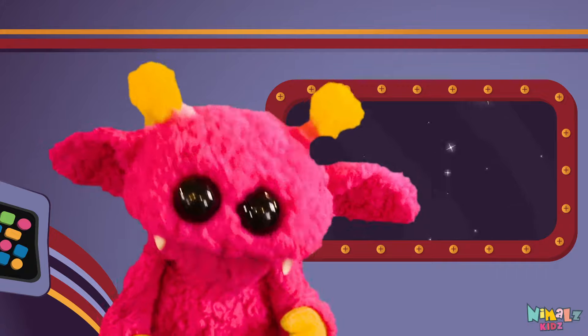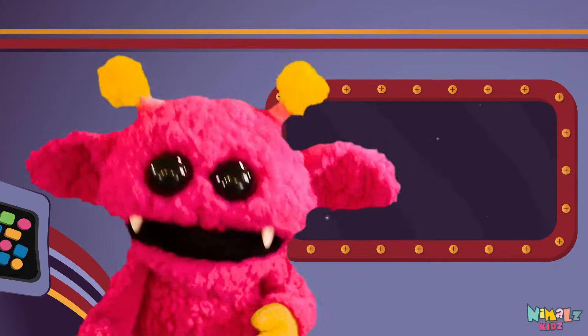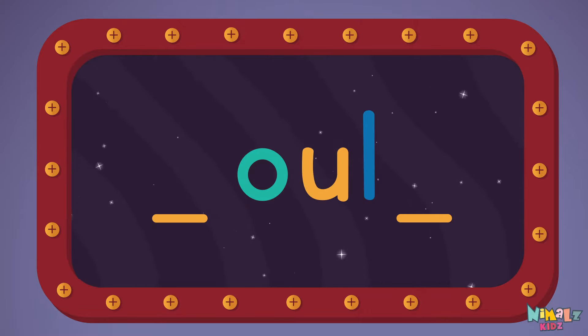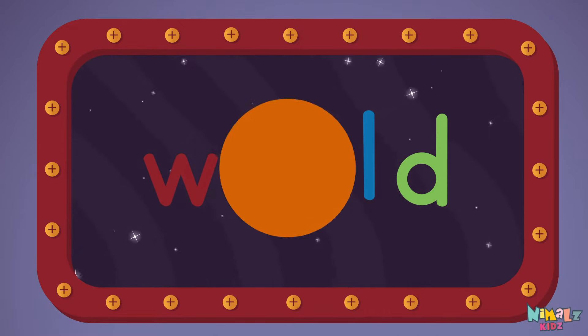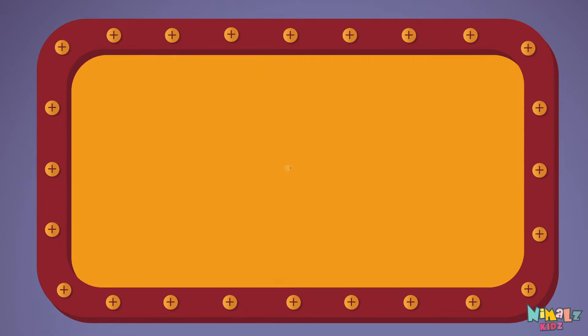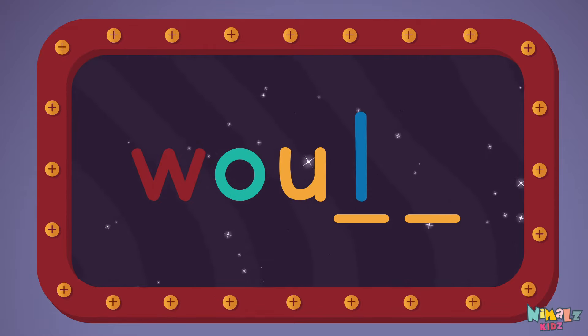That was fun, but let's do something better. Now it's time to find two missing letters. W, D, O, U, L, D.